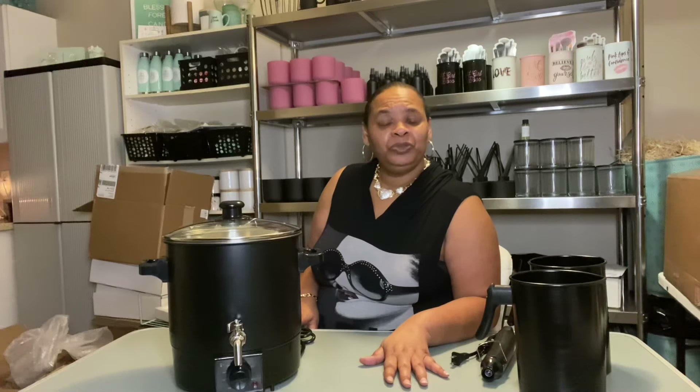Make sure that you subscribe to my YouTube channel, like this video, and share some of my content with your friends and family. Let them know about Blessed Forever Candle Company. We're getting ready to launch soon. My website subscribers are going to be the first to know, so look out — we're getting ready to drop some new candles and new videos real soon.